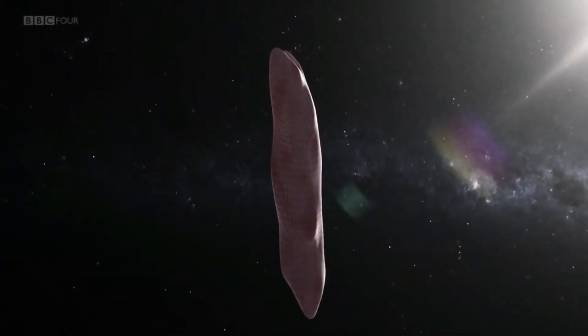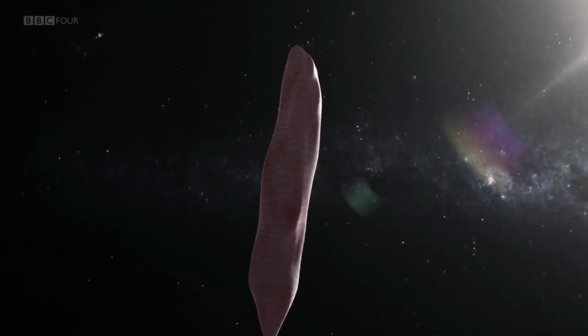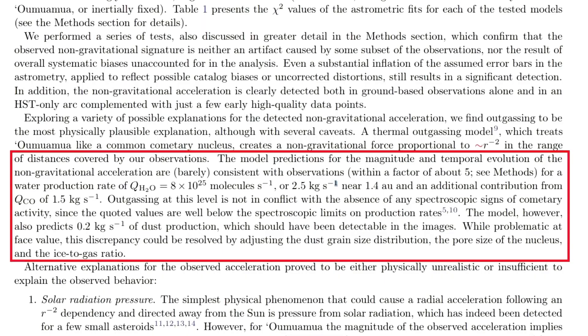This is 2.5 kg of water, 1/5 kg of carbon dioxide, as well as 1/2 kg of carbon monoxide, and 200 grams per second of dust. So that's not true.